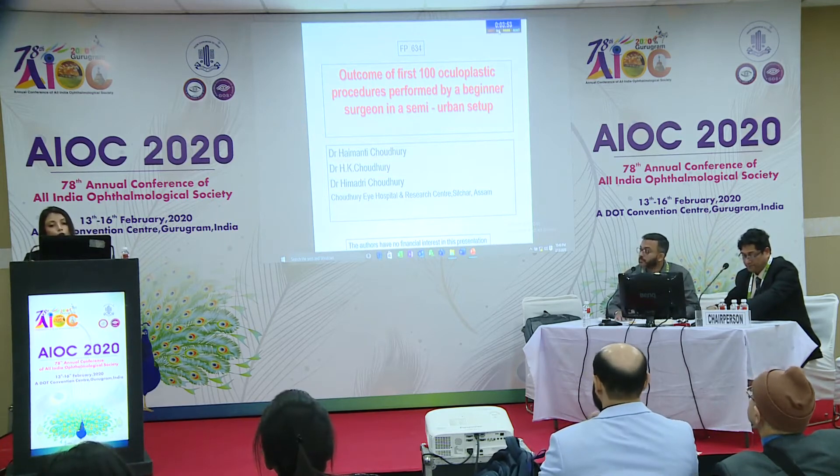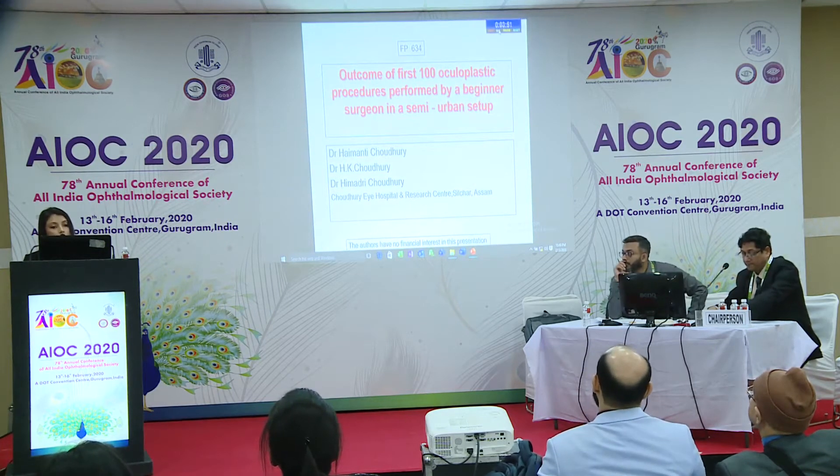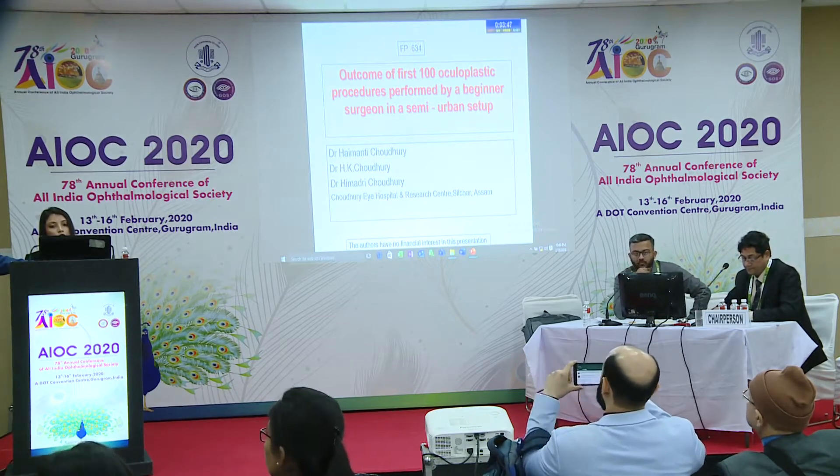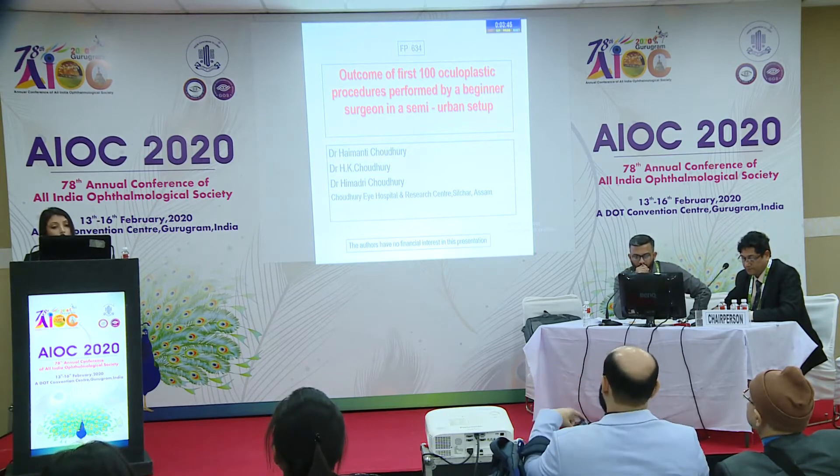My paper is: Outcome of First Hundred Oculoplastic Procedures Performed by a Beginner Surgeon in a Semi-Urban Setup.